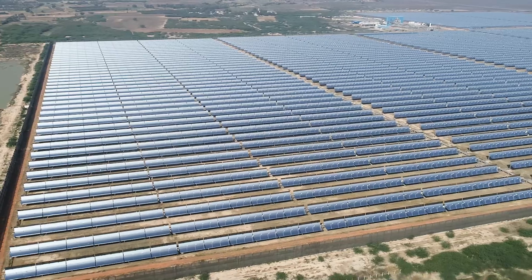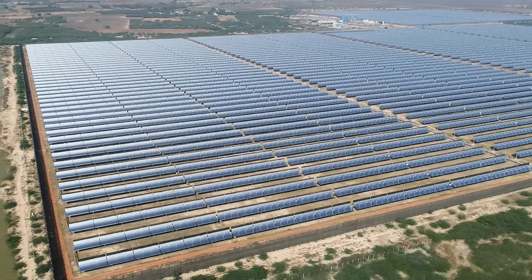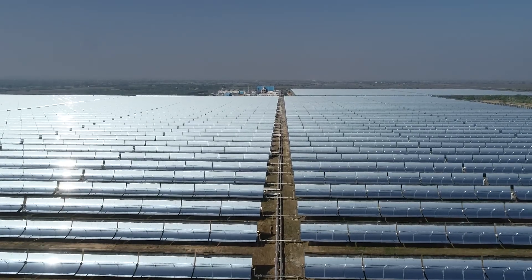Since its inception, this plant has produced around 330 million units of renewable solar energy, supporting the region's growing electricity needs.